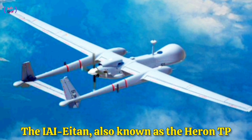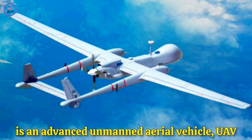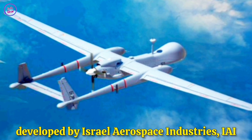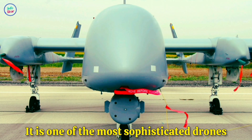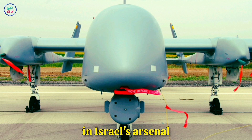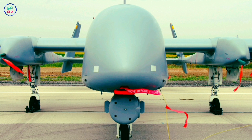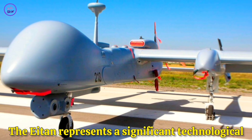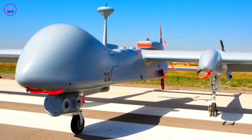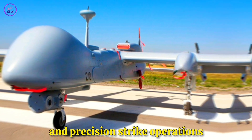The IAI Aton, also known as the Heron TP, is an advanced unmanned aerial vehicle (UAV) developed by Israel Aerospace Industries (IAI). It is one of the most sophisticated drones in Israel's arsenal, designed for long-endurance surveillance, reconnaissance, and combat missions. The Aton represents a significant technological leap in UAV capabilities, enhancing Israel's ability to conduct intelligence-gathering and precision-strike operations.